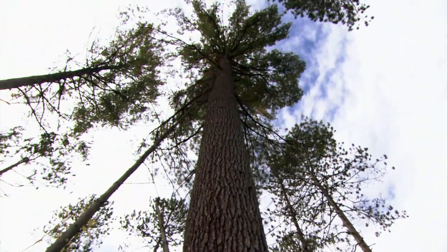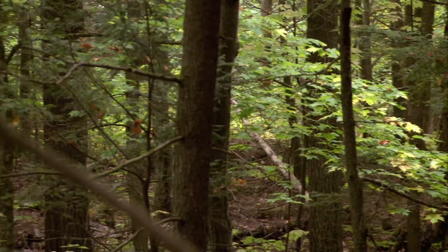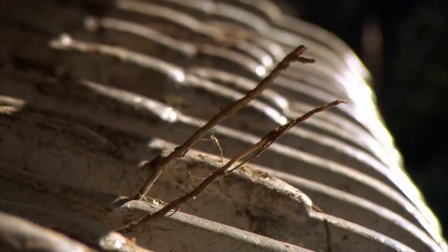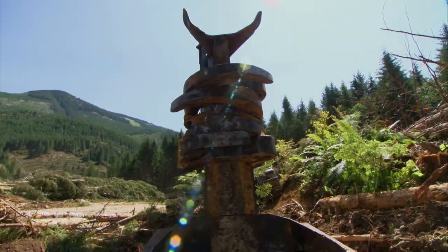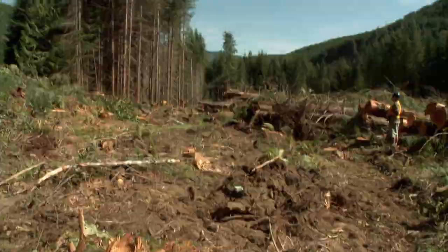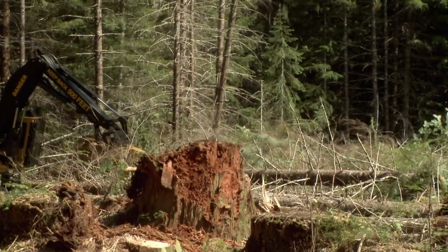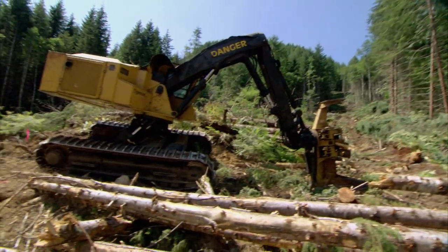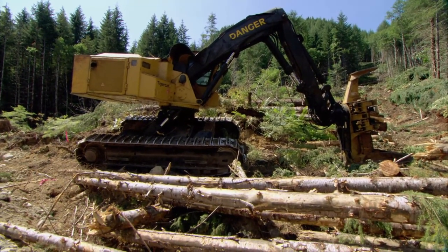If you're a softwood tree between the ages of 50 and 80, live on a farm, and this machine shows up on your doorstep, you're in for a bad day. This is a feller-buncher, a machine that revolutionized the lumber industry.